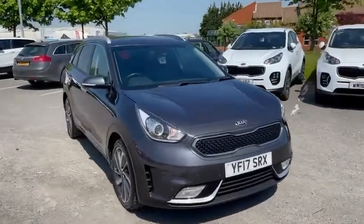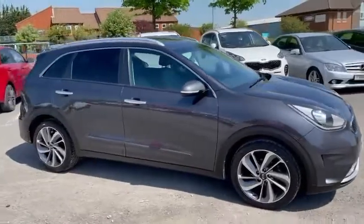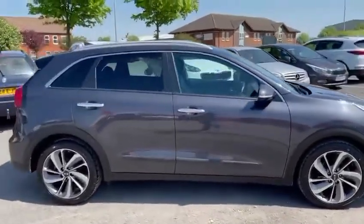Hi guys, welcome to Stockton Kia. Today we're looking at this 17 plate Kia Niro. This is the self-charging hybrid. This is a 3 model.